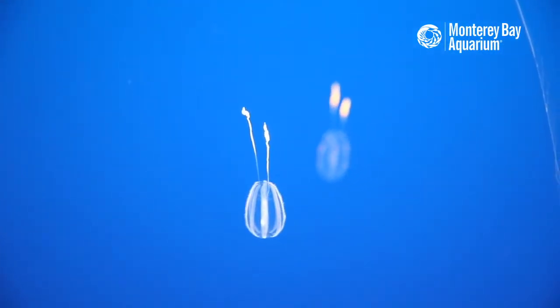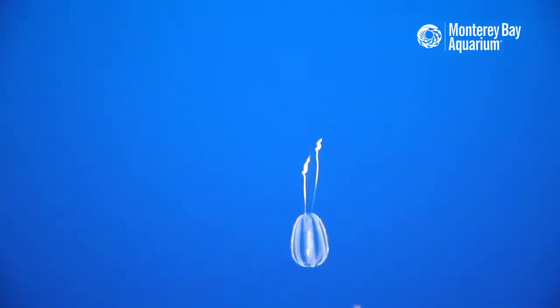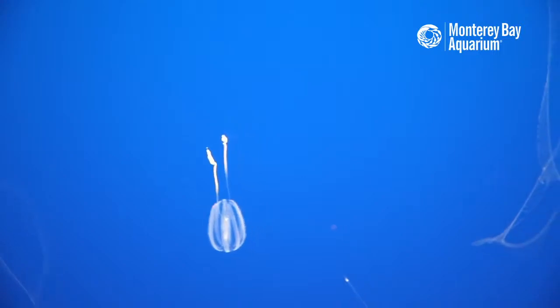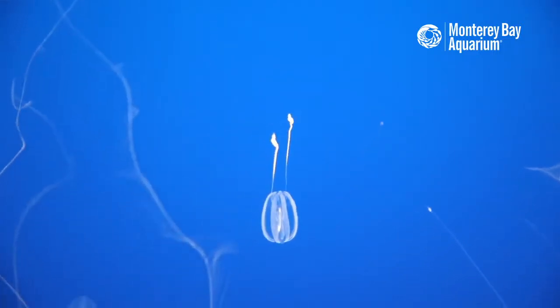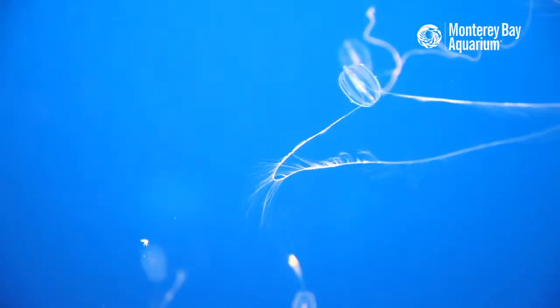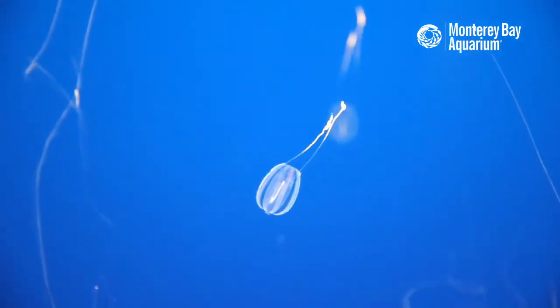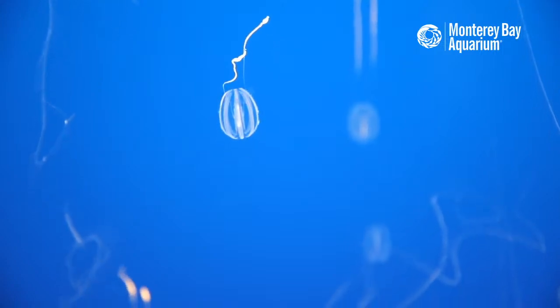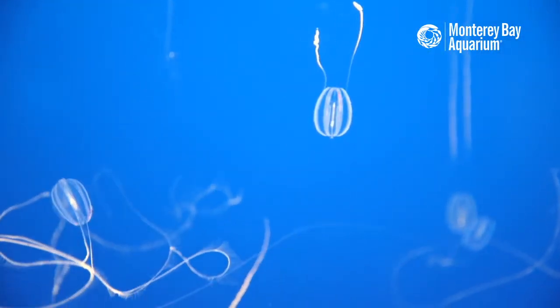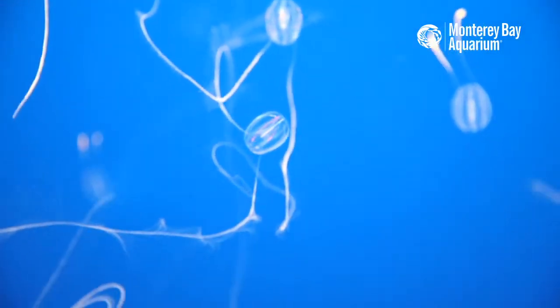One of the most common questions we get here at the aquarium is what makes them light up. What you're seeing on the sides of those comb jellies is not an electric current at all creating those rainbows — not like LED lights. Instead, what you're seeing is white light diffracting off of the combs. These are called comb jellies for a reason: they have small hair-like combs that run along the sides in very small channels.